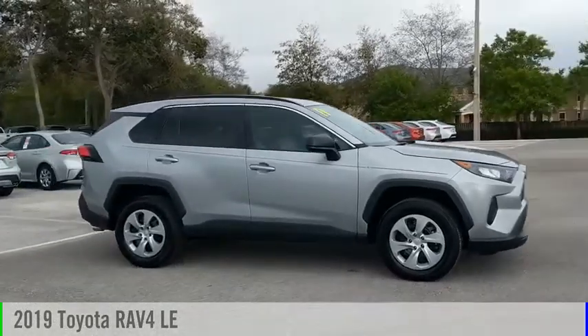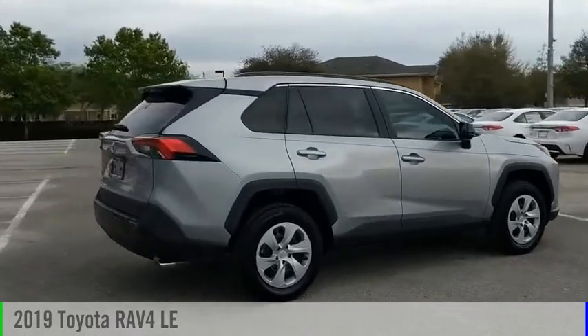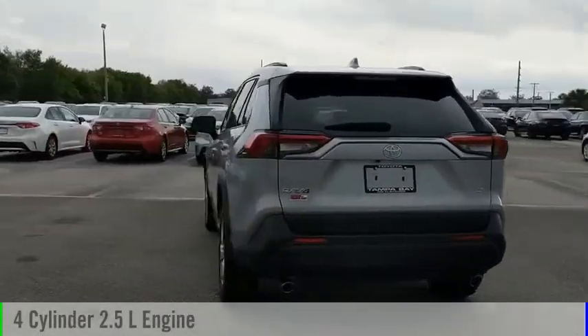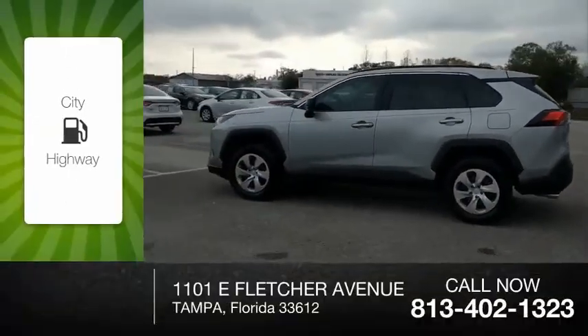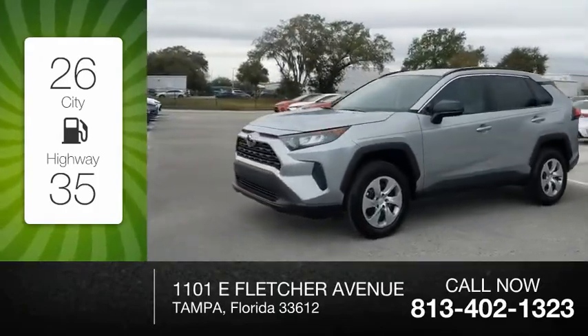Make a great choice today with the 2019 RAV4. This vehicle is powered by a front-wheel drive, four-cylinder, 2.5-liter engine, and comes with an automatic transmission. Great fuel efficiency saves you money by requiring fewer trips to the gas station.